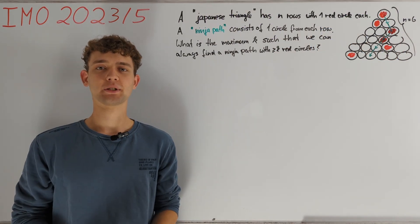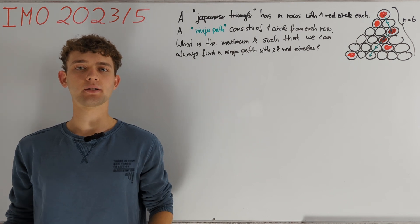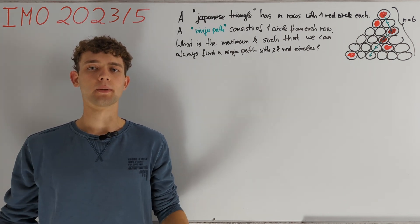Hey guys, today I'm going to present problem 5 from last year's International Math Olympiad. First, let's take a look at the problem statement.